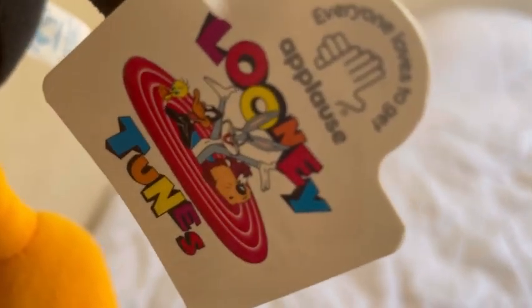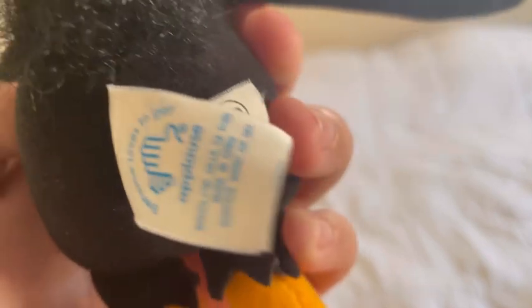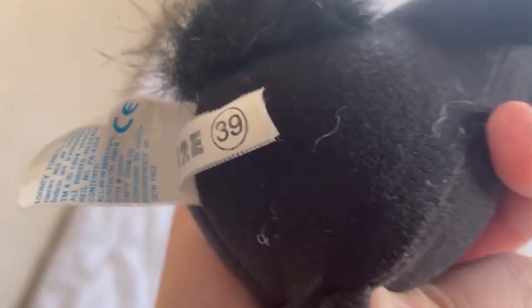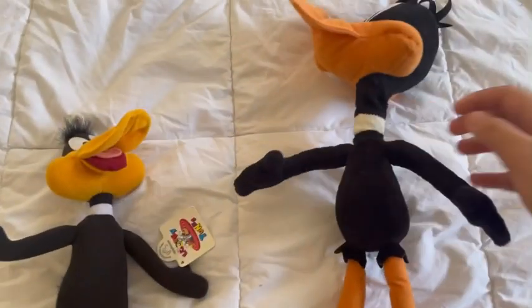Here's what his tag looks like — it's basically the same tag as other Looney Tunes products. The back of the tag has the Warner Brothers logo, says it's a small plush, and includes some writing info. It has the Applause logo and says '1984 Warner Brothers Daffy Duck Small' along with numbers and legal info.